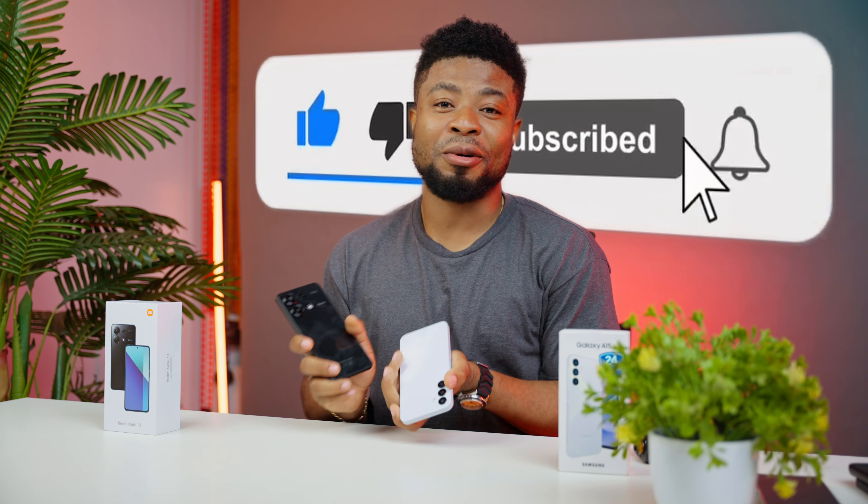Tell me in the comment section which you'd pick for cameras, and if you appreciate the work we put into testing, like and subscribe to this channel as that will help us a bunch.